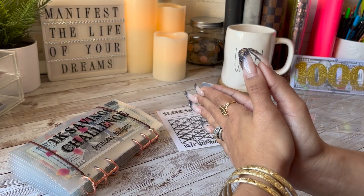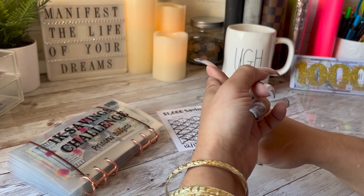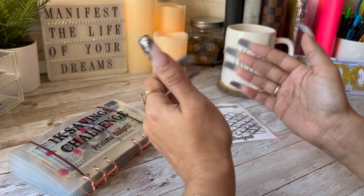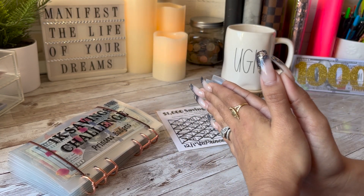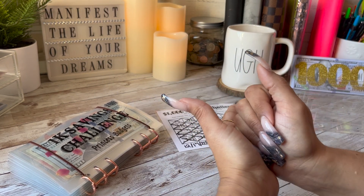Hey guys, welcome or welcome back to my channel. It's your girl Daisy Budgets, and over here on my channel I do savings challenges, sinking funds updates, cash stuffings — a little bit of everything — all while taking you along my journey as I take steps to becoming debt free in 2022. If any of that sounds like something you might be interested in, make sure to like, comment, and subscribe and smash that notification bell.